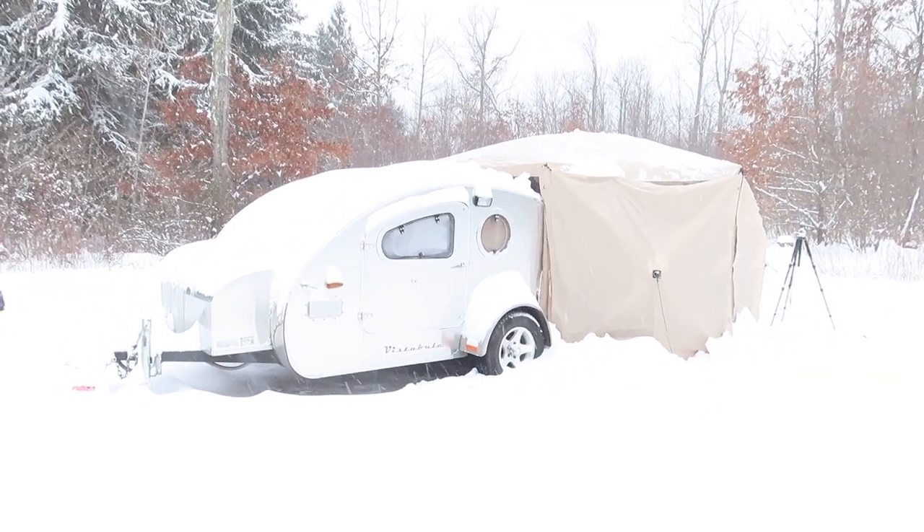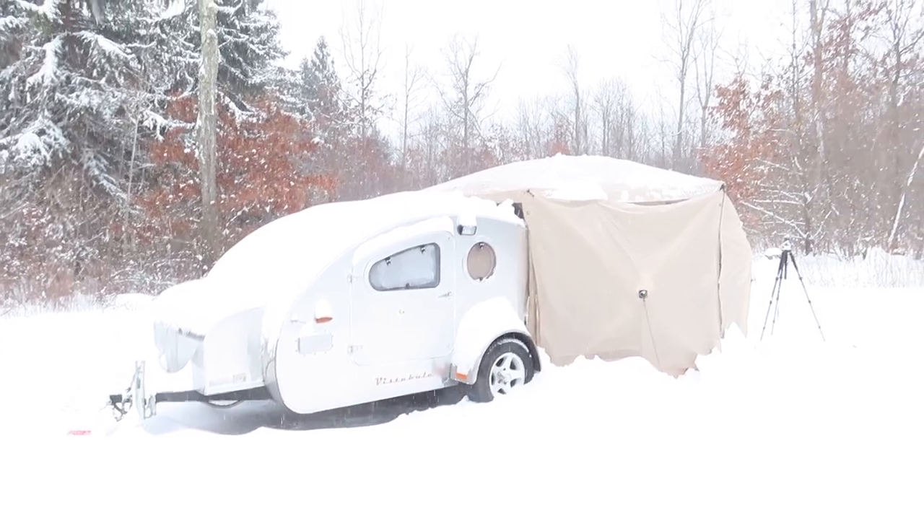It snowed all night — looks like about six to eight inches, and it's supposed to snow all day too. We're live from the garage. On my last trip, which had single-digit temperatures, I had a media failure on my camera and lost a lot of video. I can't let that happen again, so I'm going to do a reenactment right here in the garage.